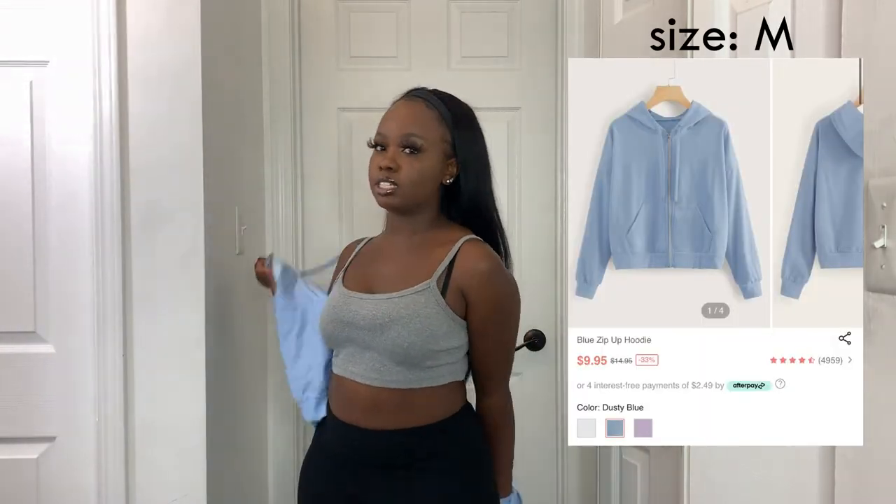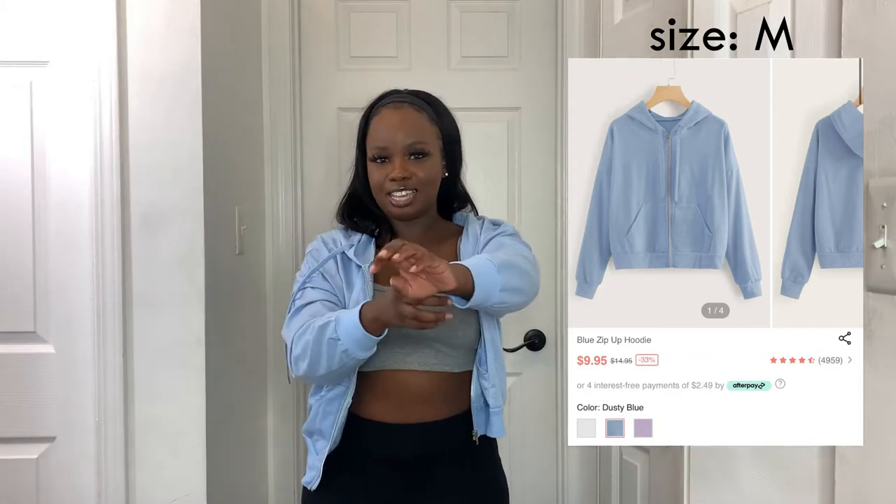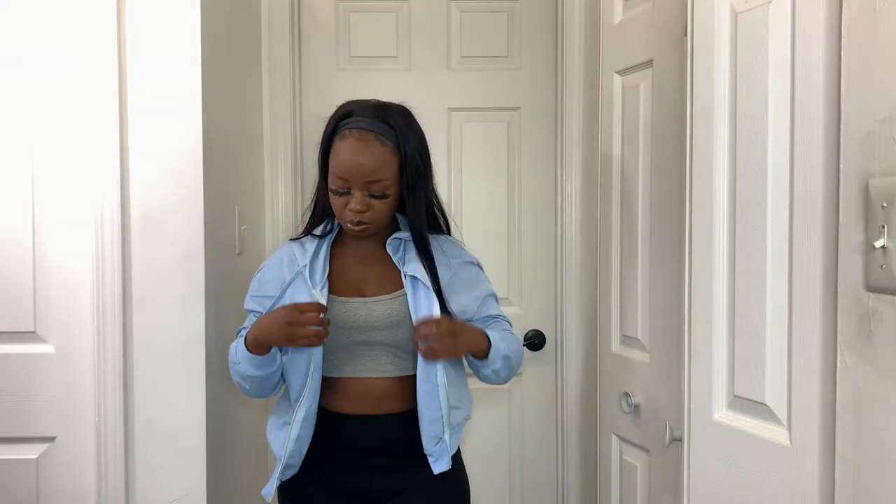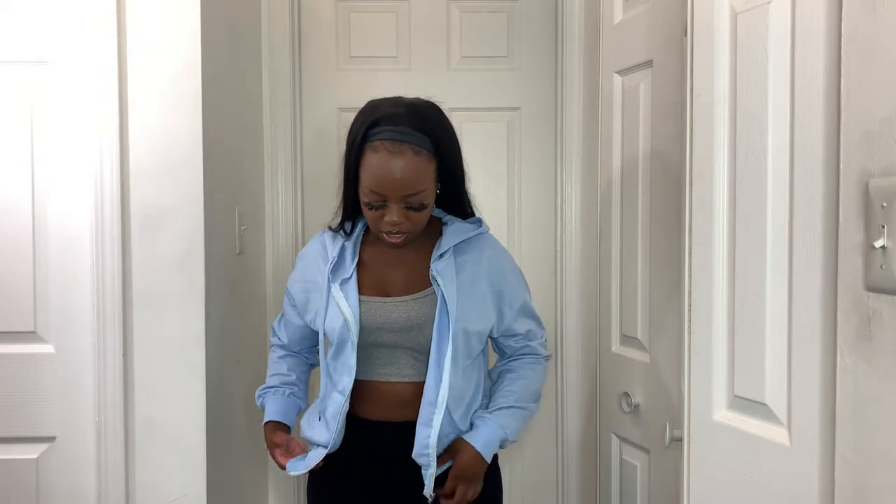The next jacket I got is a light blue one that I don't like as much and haven't worn yet. It's very thin — kind of like a cotton cloth material that feels like a t-shirt — and the sleeves are a little short. It's supposed to be a small but fits weirdly. It's not very useful as a jacket because of how thin it is, but it's a cute color for styling purposes.